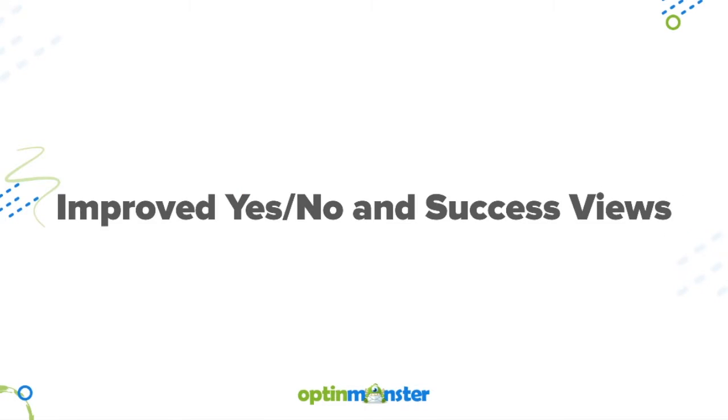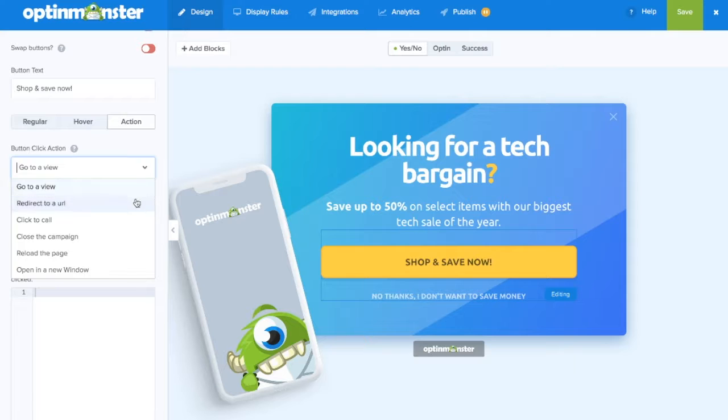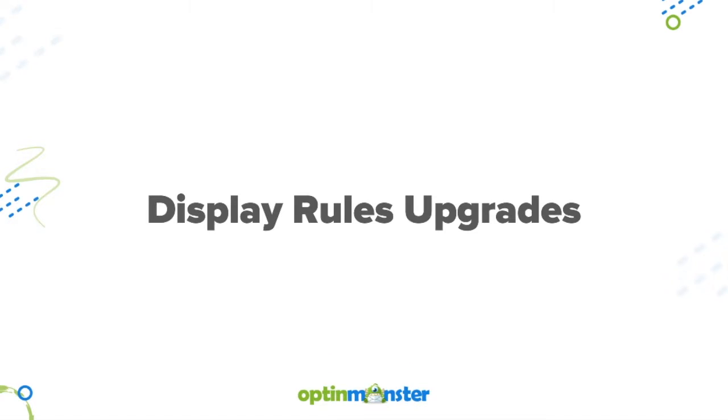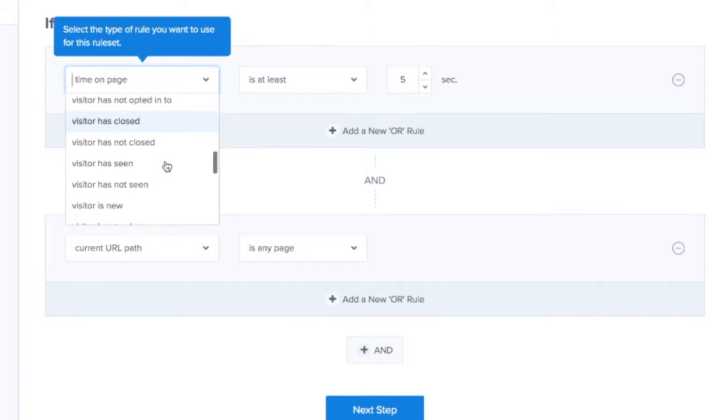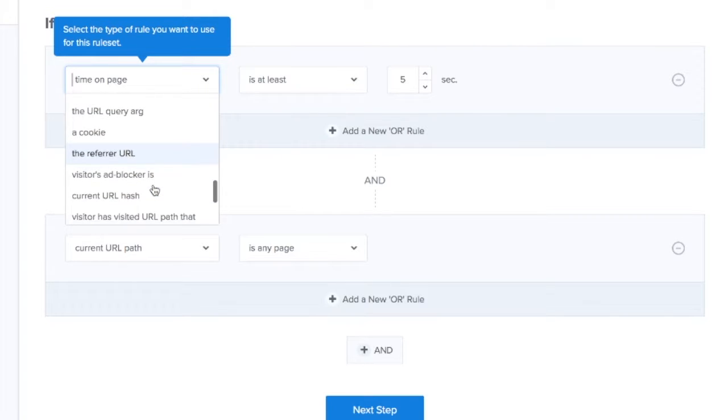This past year, we also improved the yes, no, and success views. We implemented display rules upgrades, such as if a visitor has or has not opted into, has closed or has not closed a campaign, has seen or has not seen a campaign, and more.